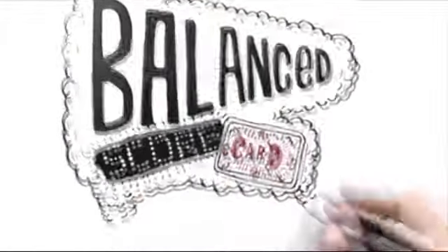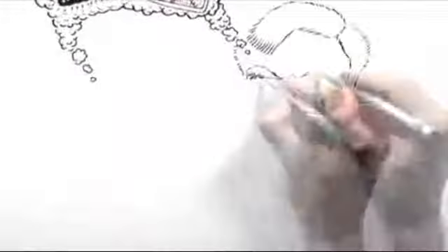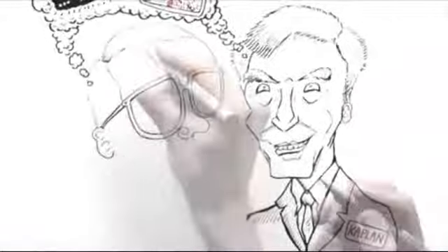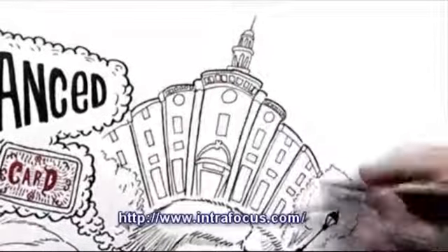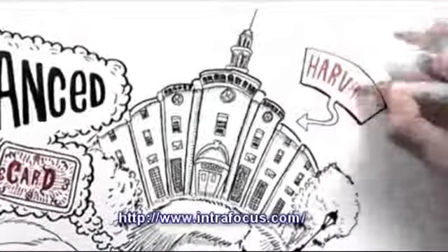The balanced scorecard is a strategic performance management tool developed by Dr. Robert Kaplan and Dr. David Norton, who introduced the methodology in 1992 through an article published by the Harvard Business Review.